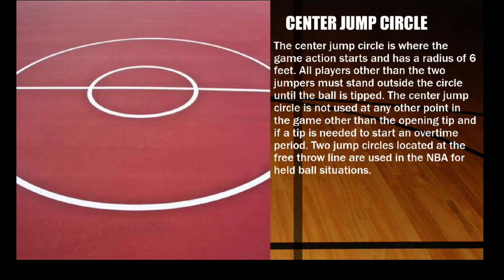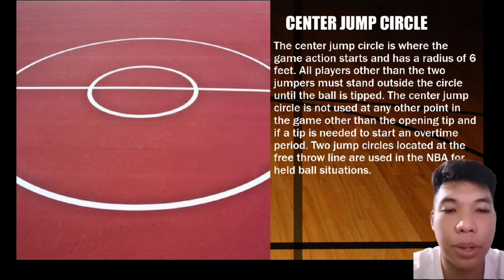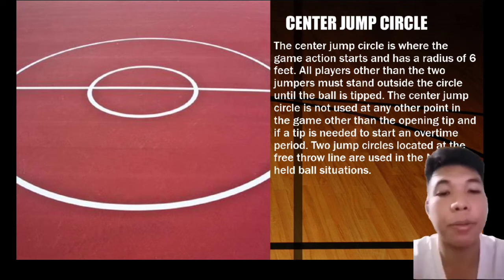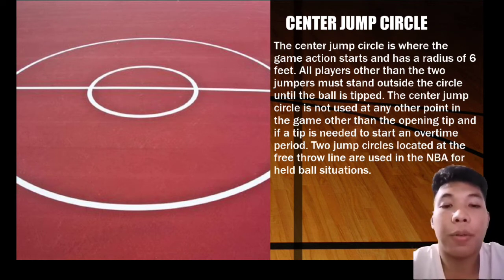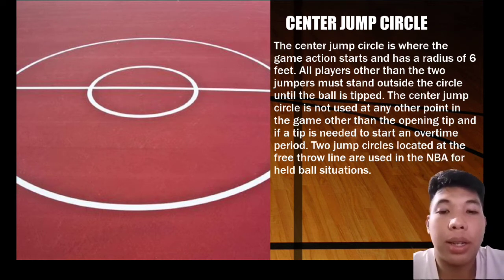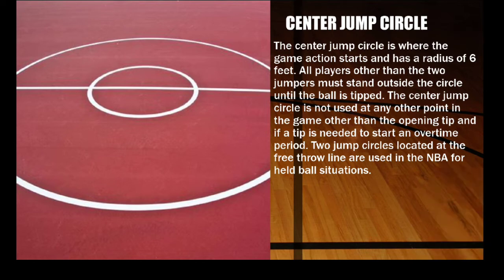Next is the center jump circle. The center jump circle is where the game action starts. It has a radius of 6 feet, and two jumpers from each team must stand outside the circle until the ball is tipped. Last is the division line.